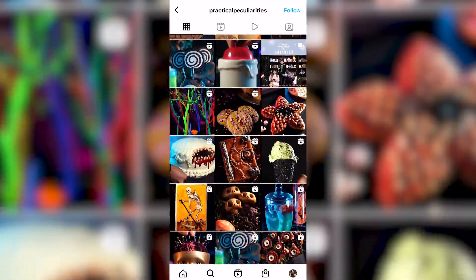A Santa Fe native is getting national attention for his DIY skills. As News 13's Annalisa Pardo reports, he used inspiration from his home state for a winning creation. Santa Fe native Nick Alcaraz is a food artist and content creator.